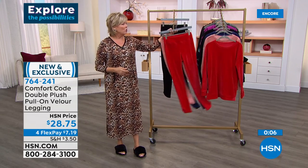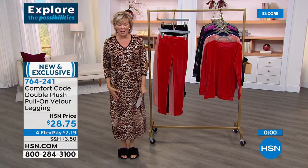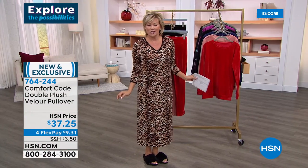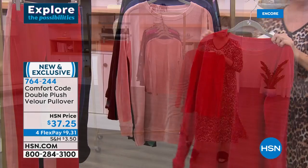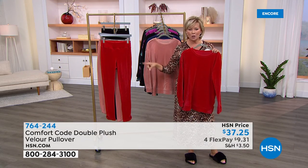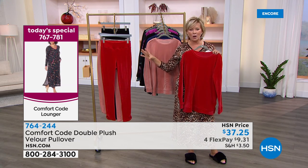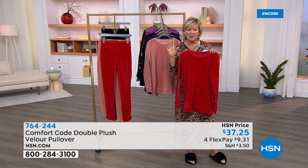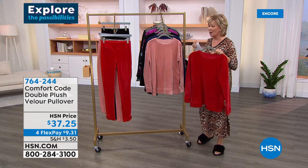This velour pullover top is made of the same incredible upscale velour we just featured in the leggings. You think sweatshirt and legging equals casual, casual, casual — not with this. You really want to feel this to understand how elegant it is. All of Comfort Code's designs are exclusive for HSN — you won't see these designs anywhere else. This great velour pullover is a wonderful basic at almost a tunic-length cut, so it fits perfectly over the leggings. You could also pair it with jeans, it's Zoom-friendly, and with a statement necklace it goes anywhere. Very limited quantities — item 764-222.